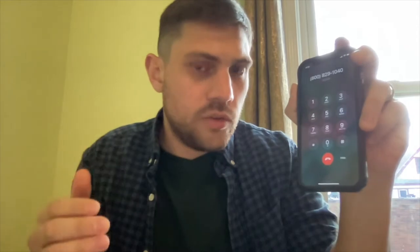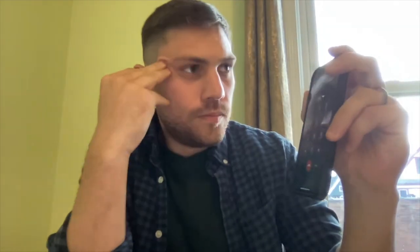And then at fifteen seconds, we're going to hit two. Now we're going to wait until a minute and thirteen seconds, and then we're going to hit two. So now it's a minute thirteen — hit two and then hit four.